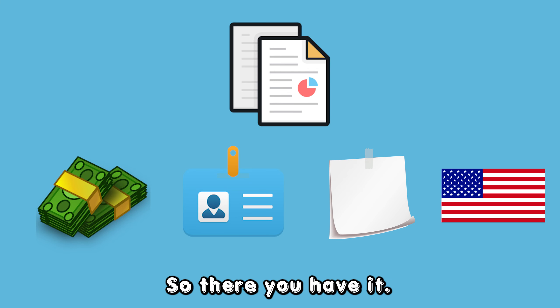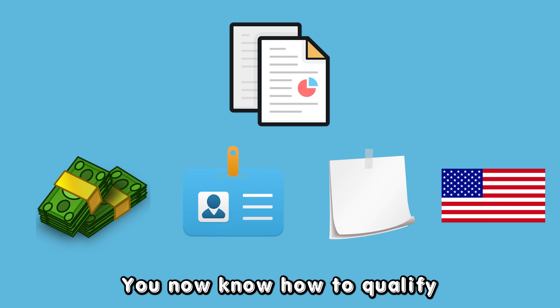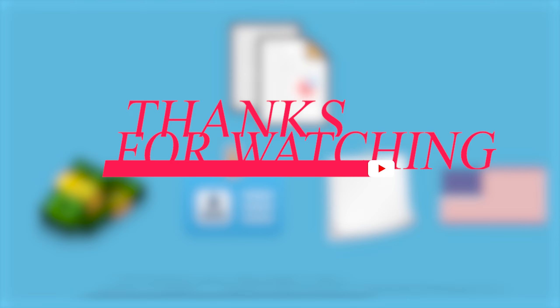So, there you have it. You now know how to qualify for energy assistance. Thanks for watching. Till next time.